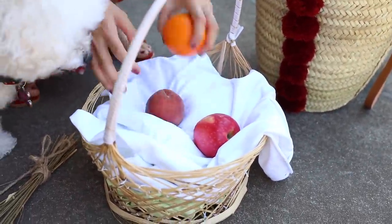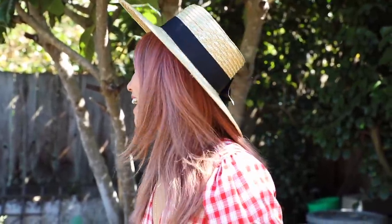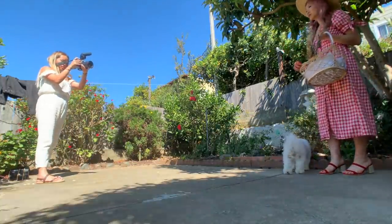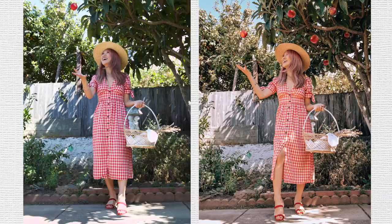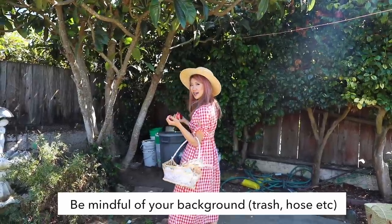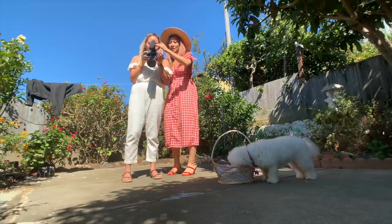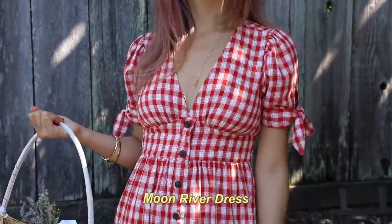If you look right behind me, I don't have an apple tree — this is a Chinese loquat tree. We're going to throw some apples in the air, and with the help of my lovely assistant Summer, she's going to help me take some photos. Maybe turn to the side and look like I'm picking from the tree. I think I did a pretty good job — I didn't copy her outfit exactly but took inspiration from her pose.